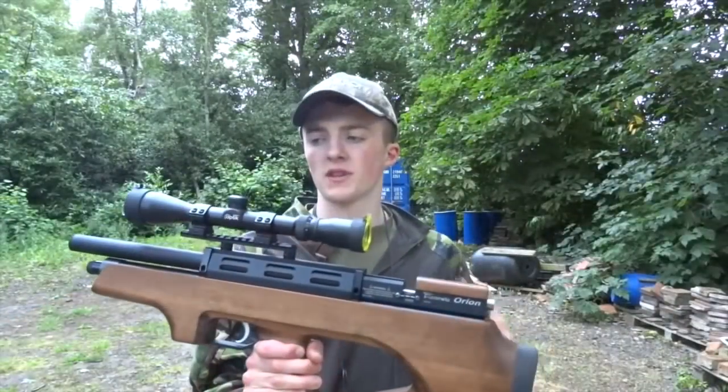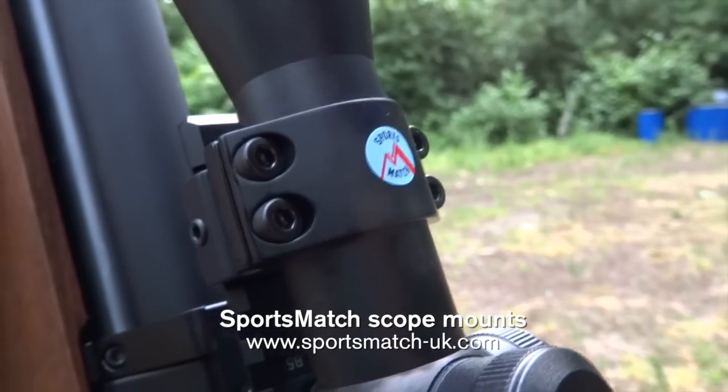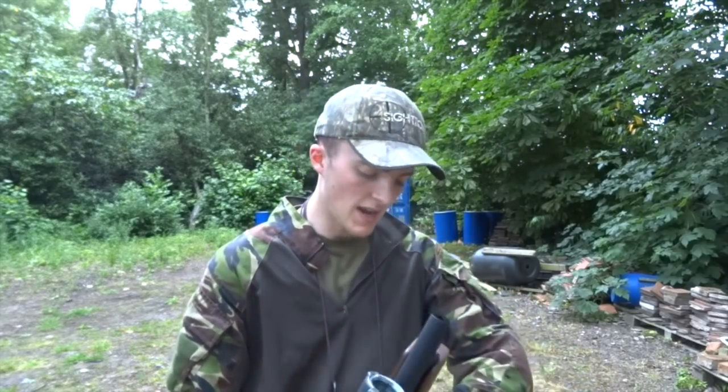This rifle has a Richter optic scope held on with some Sportsmatch medium mounts for Weaver rail use. Hopefully we'll be able to put this little combo to good use today and bag ourselves a few pigeons. There's also a golf course permission I'm planning to go to after this — I've been told there's a ton of rabbits on there, so we'll see if we can shoot a couple for the groundskeeper. Let's get to it.